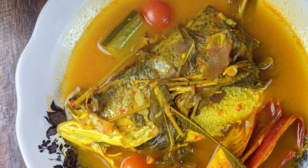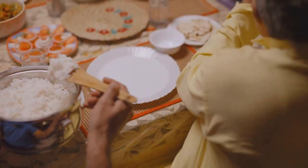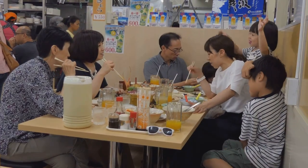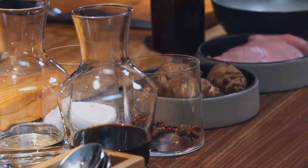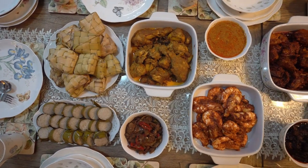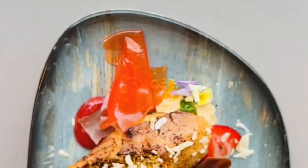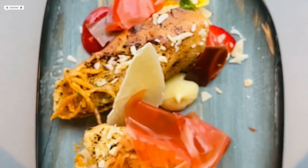The vegetables add colour and a crunchy counterpoint to the tender fish and creamy curry. Gulai ikan talang masin is more than just a dish — it's a communal experience, often enjoyed with family and friends. Whether it's a festive occasion or a simple family dinner, this dish never fails to impress. The use of traditional spices and cooking methods ensures that each bite is a journey through the rich tapestry of Malay cuisine, leaving you craving more with every bite.